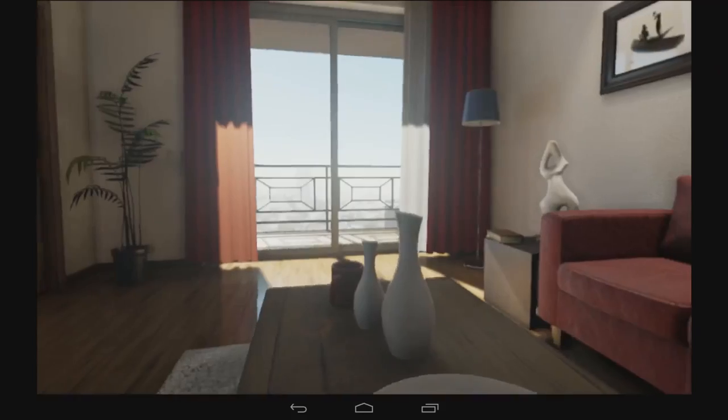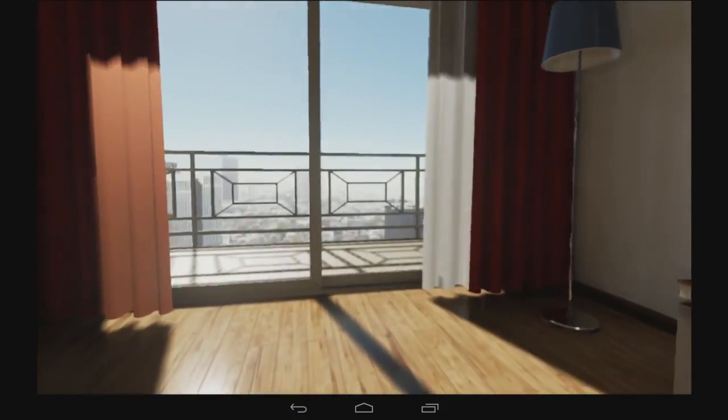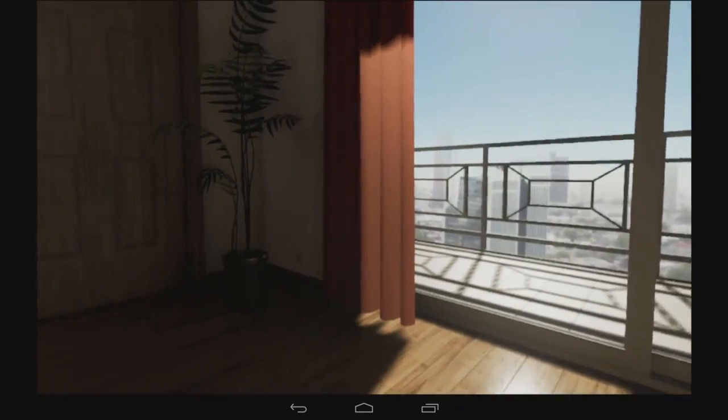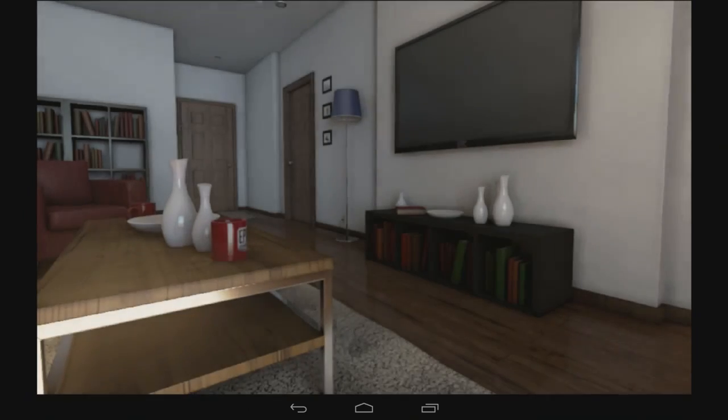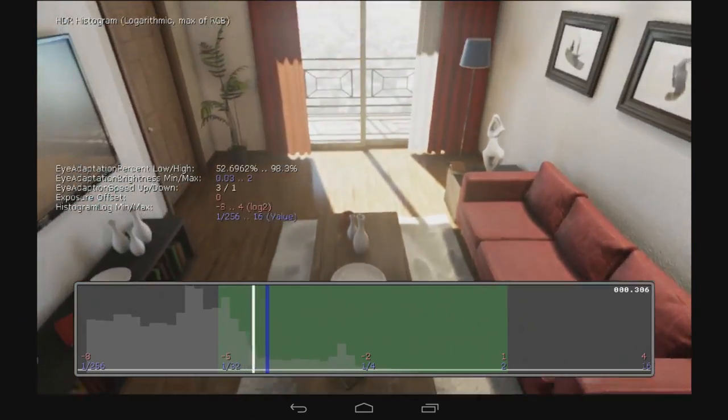One of the high-tech features is something called high dynamic range rendering. When you look out the window and get bright light, it models the pupillary response — your iris would contract. Then you turn away from the window and look into darker parts of the room; it takes a little while for your eye to react to less light and for your pupil to open back up. All of that is modeled entirely in real time with sophisticated compute shaders.